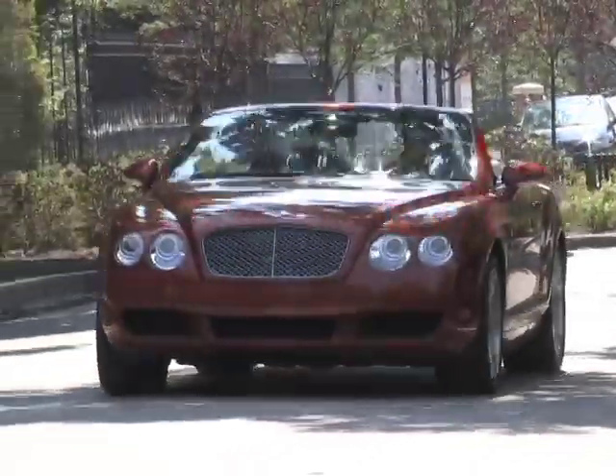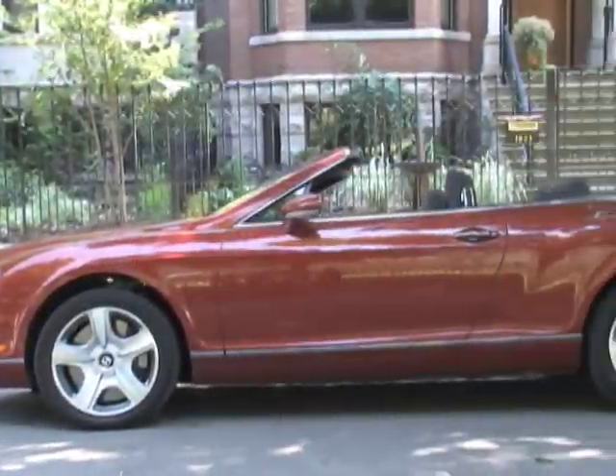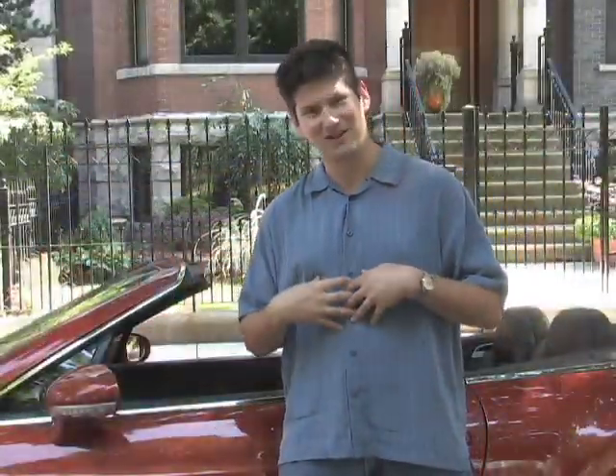Hi, I'm Joe Weisenfelder from Cars.com. I'm standing with a Bentley Continental GTC, which is a convertible version of the GT — the car that came along in 2004. Instead of showing you what makes a Bentley a Bentley, we're going to show you what makes it not that special, so we can all feel a little bit better about ourselves.